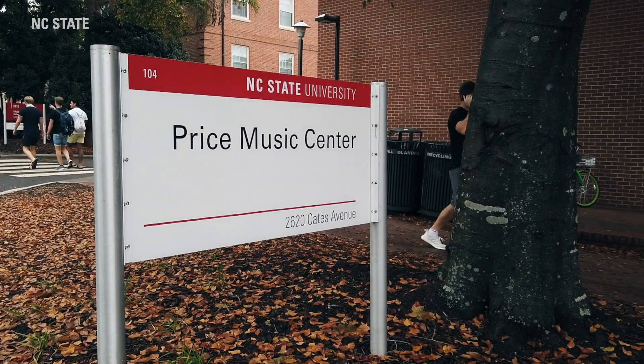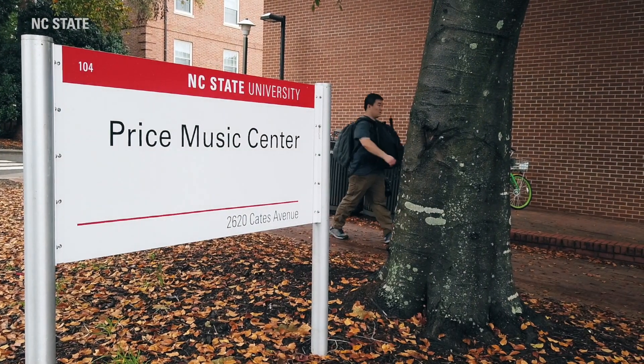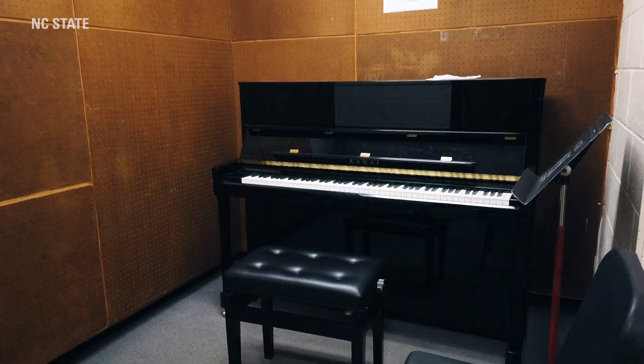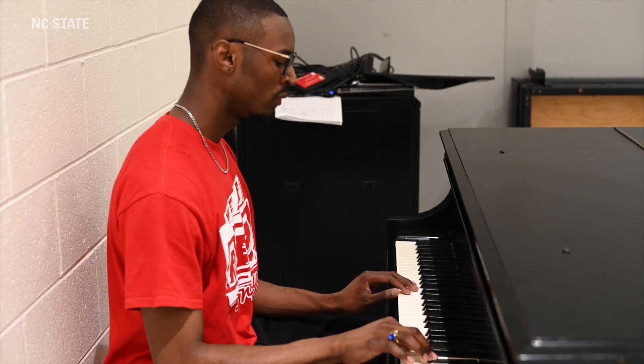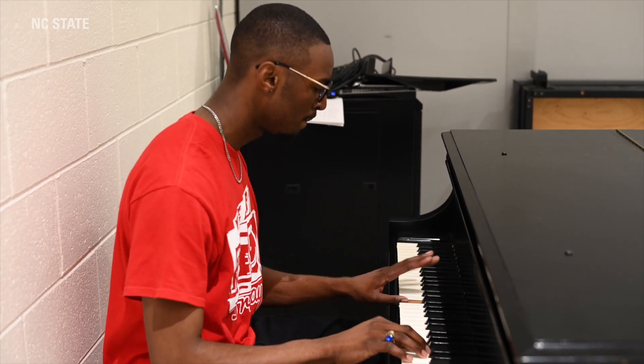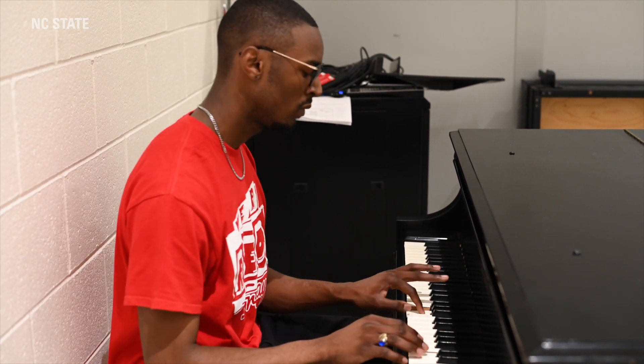This is Price Music Center. This is one of our really cool resources on campus because it's where students can go and kind of get back in touch with their art side. I'm in an acapella group, so this is where we rehearse twice a week. You can also go into different study rooms and practice instruments or just hang out and study. It's home to our choral groups as well as our marching band.